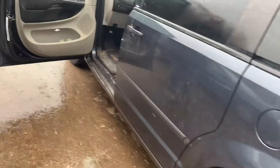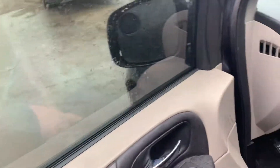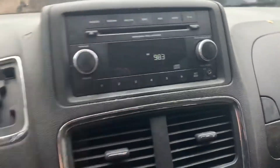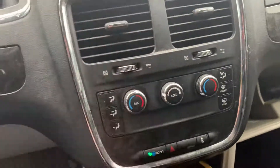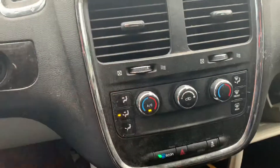Good tail light on this side, got a good rear door, good front door, windows work. 101,000 miles, radio works, heater and AC control works, AC works.